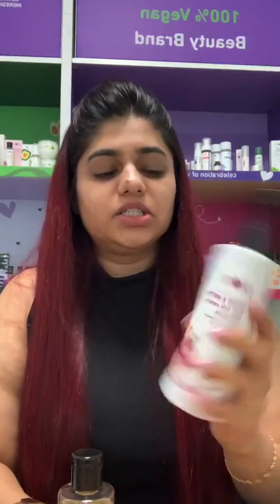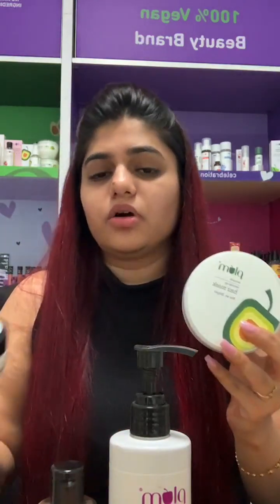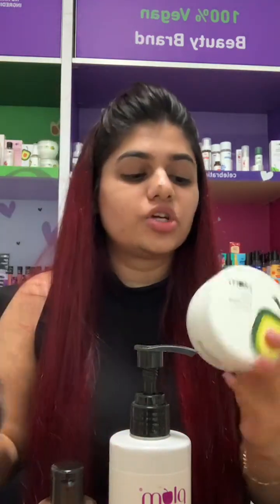For those joining now, today's live code is Haircare15 — get 15% off on your order; offer valid for the next two hours only. For hair fall, the onion and biotin range works amazingly — it reduces hair breakage, strengthens your scalp and hair from the root. You can pair it with the coconut mask or the avocado mask.